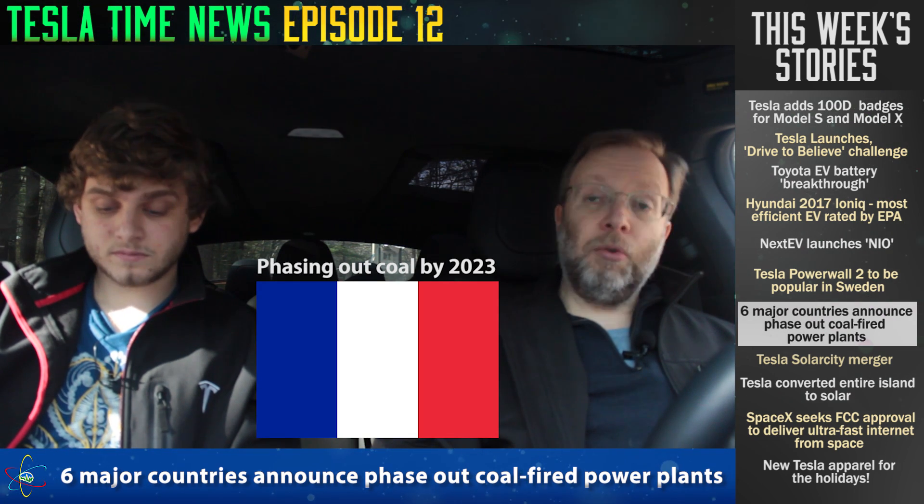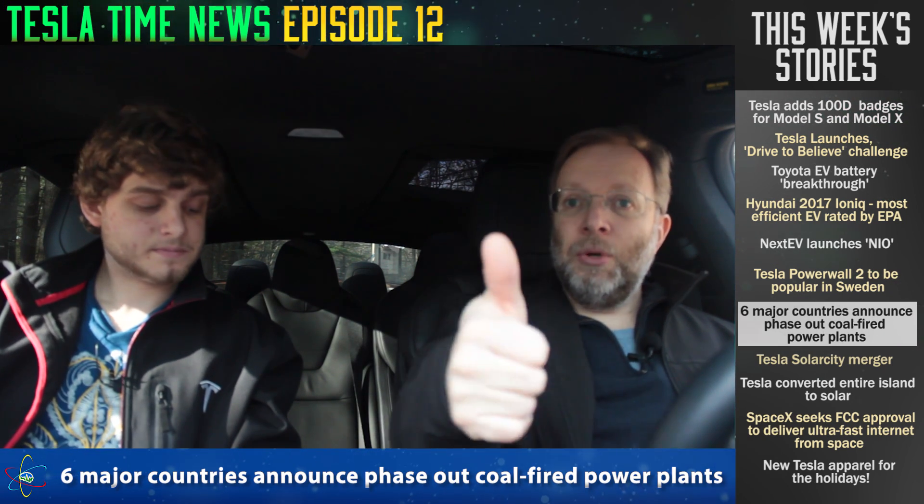Some good news though: France will phase out coal by 2023, which is just around the corner. Finland, the latest to join, will phase it out by 2030 — they currently get 12% of their energy from coal. It shows it can be done; these are major countries and they're all doing it.